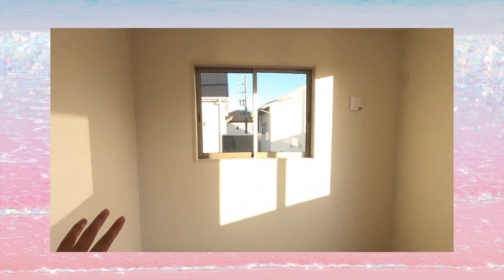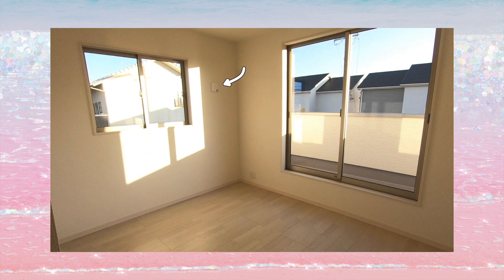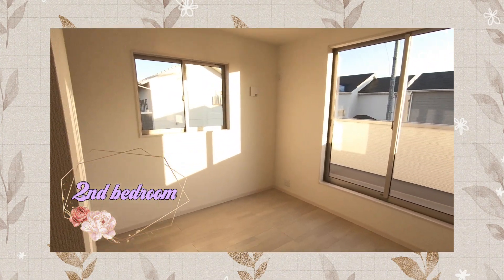This bedroom has two small walk-in closets. Same flooring as the other bedroom. A sliding glass door that leads to the balcony, and a normal window on the side. That little square thingy is an air vent that's going to be open at all times except during a typhoon. It's very important to keep the rooms well ventilated.